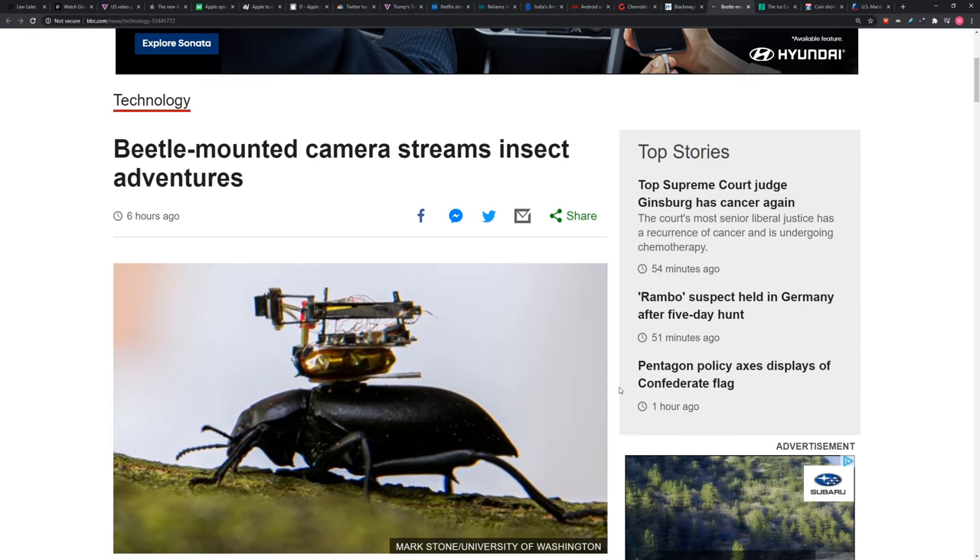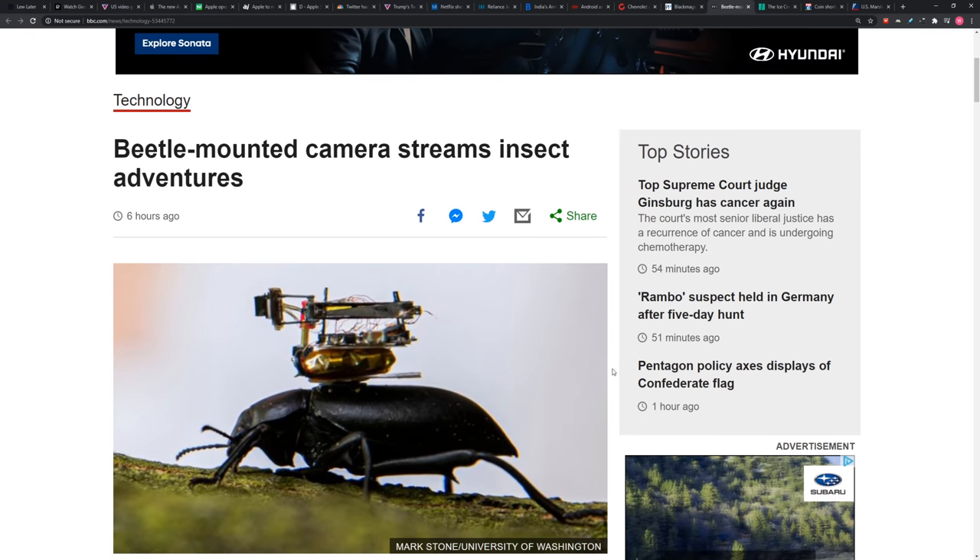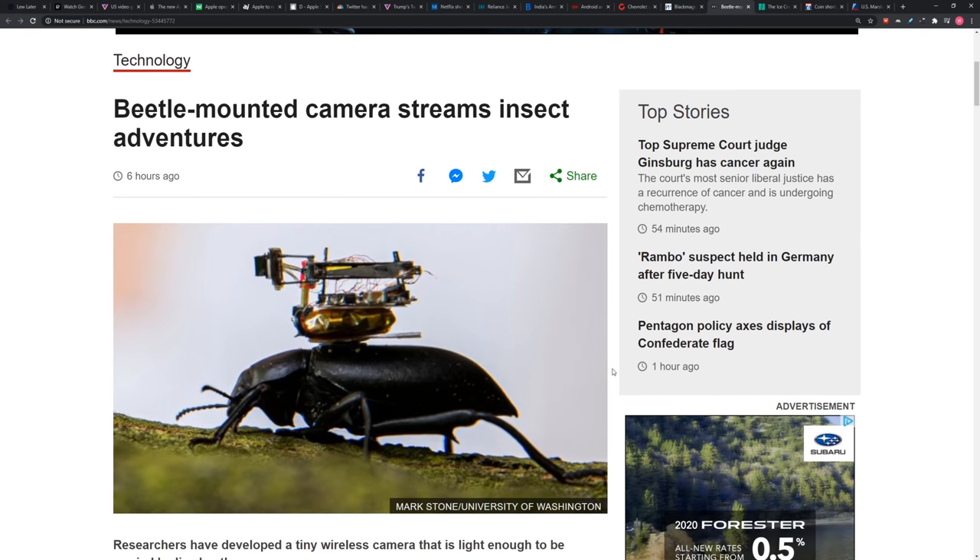Speaking of 12K, here is the opposite of 12K. Beetle-mounted camera streams insect adventures. I picked this one for you. Wow, yeah, you like this kind of thing. I like beetle adventures. Imagine what this beetle might get up to on his little body-mounted camera there. It's hilarious. Just a beetle at the end of the day.